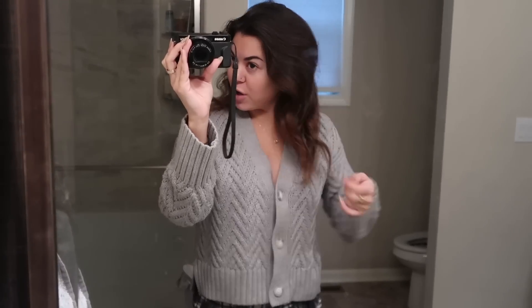Good morning everyone — if you can't tell, I just woke up. Look at my hair, it was in a bun and I just brushed it out. I just washed my face and I thought I would start the vlog early so I can show you guys what I do for my skincare in the morning.